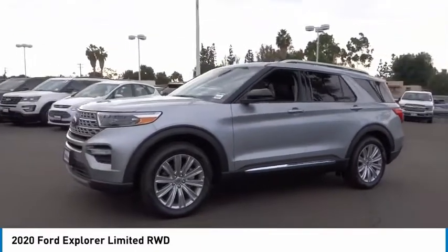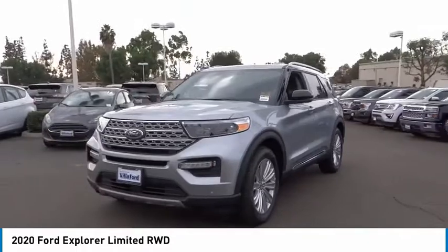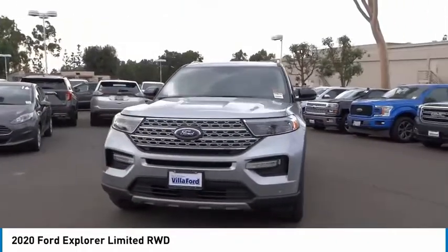Rear window defroster. Take this vehicle for a spin and see why so many shoppers are now proud owners.